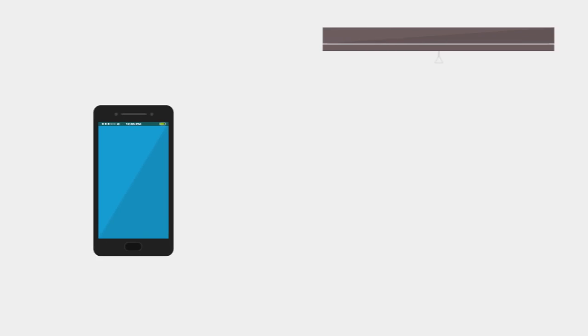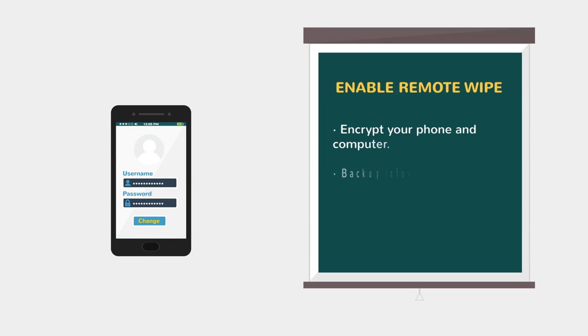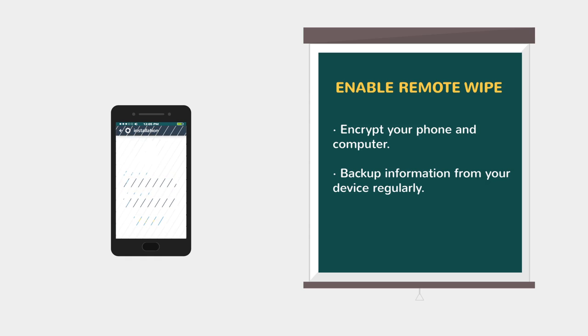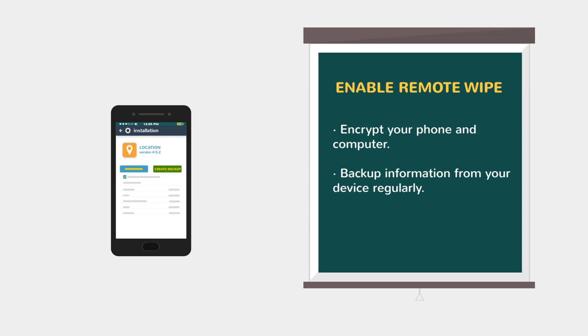Enable remote wipe. Some devices can be set to be erased remotely, or to erase themselves if the password or PIN is entered incorrectly too many times. Consider turning these on to protect information in the case of theft or loss. Be sure to back up your device regularly if you enable these features.